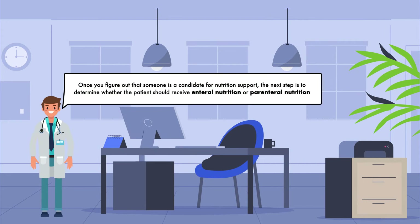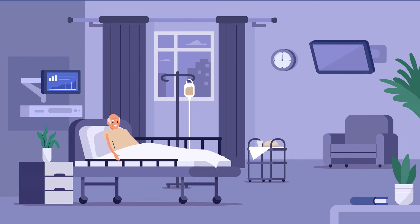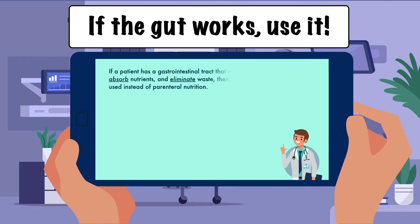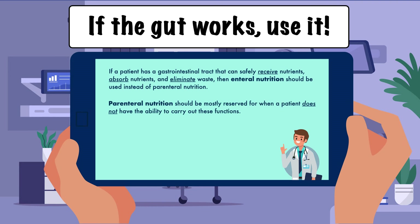Once you determine that someone is a candidate for nutrition support, the next step is to decide whether the patient should receive enteral nutrition or parenteral nutrition. For this, we have the saying: if the gut works, use it. If a patient has a gastrointestinal tract that can safely receive nutrients, absorb nutrients, and eliminate waste, then enteral nutrition should be used instead of parenteral nutrition. Parenteral nutrition should be mostly reserved for when a patient cannot carry out these functions — examples include an intestinal obstruction, a severe gastrointestinal bleed, and severe malabsorption.